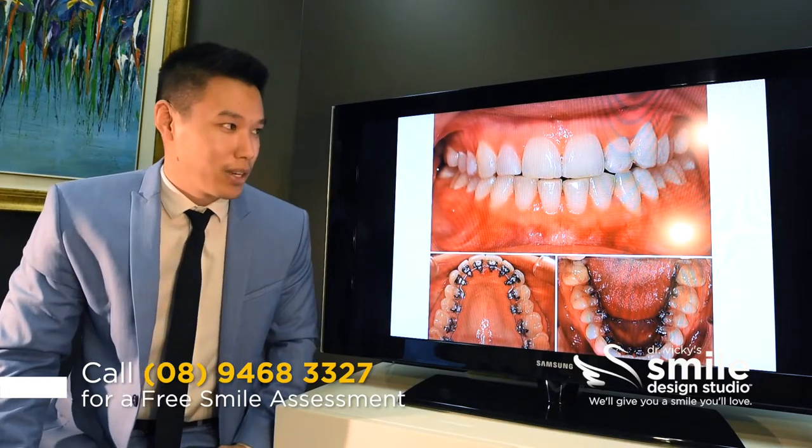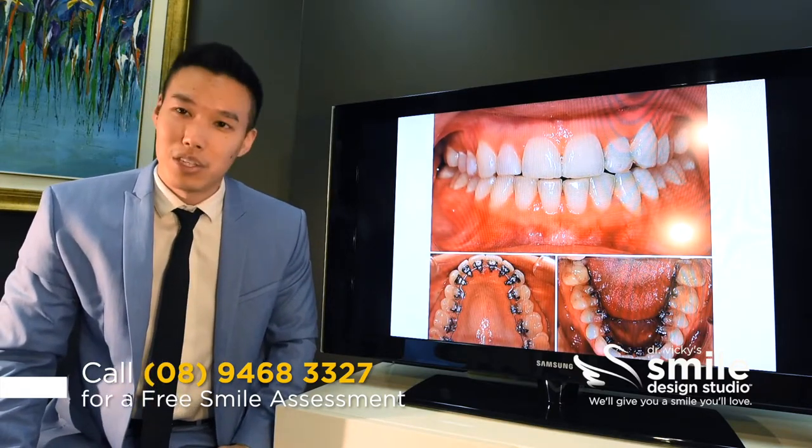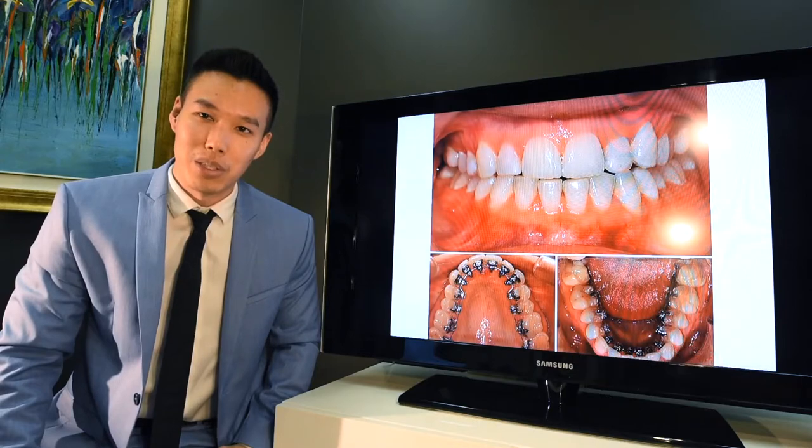We got a pretty good result for Allison and she was very happy because no one ever knew that she was going through treatment.